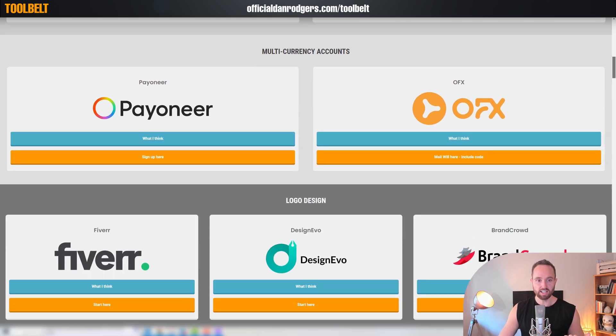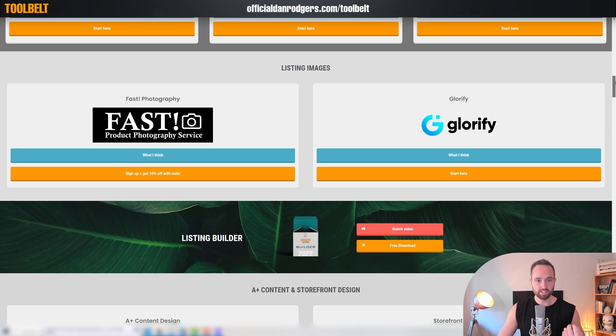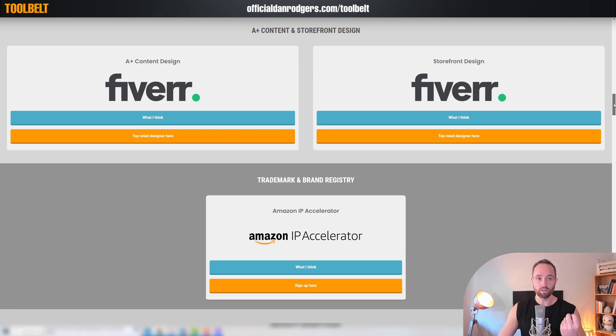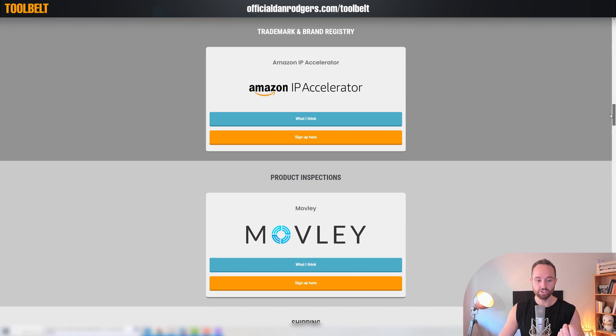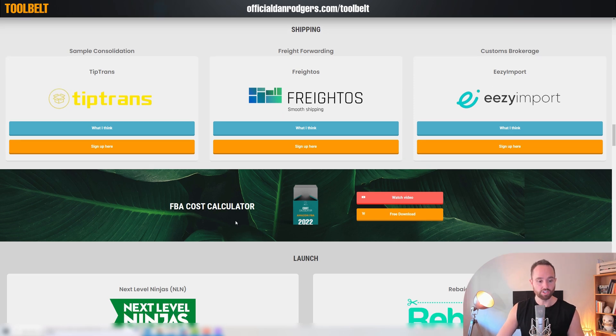How to set up in the US or UK. Multi-currency accounts — these are going to allow you to have bank accounts in any country, regardless of your location, so Amazon can pay you easily. Then we get to branding with logo design, building listings with images, and another listing builder free resource. Also, resources for building out A-plus content and storefronts, trademarking and brand registry, product inspections, then shipping — all the different shipping partners you might need. Another free resource here is our FBA cost calculator.